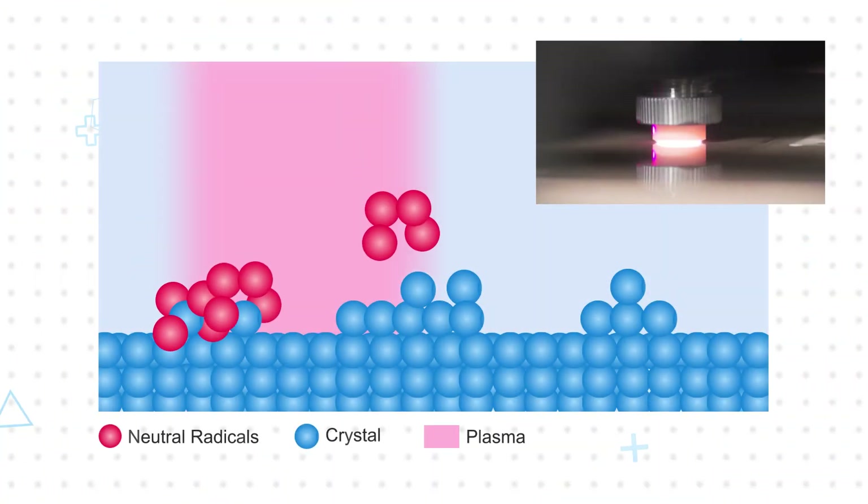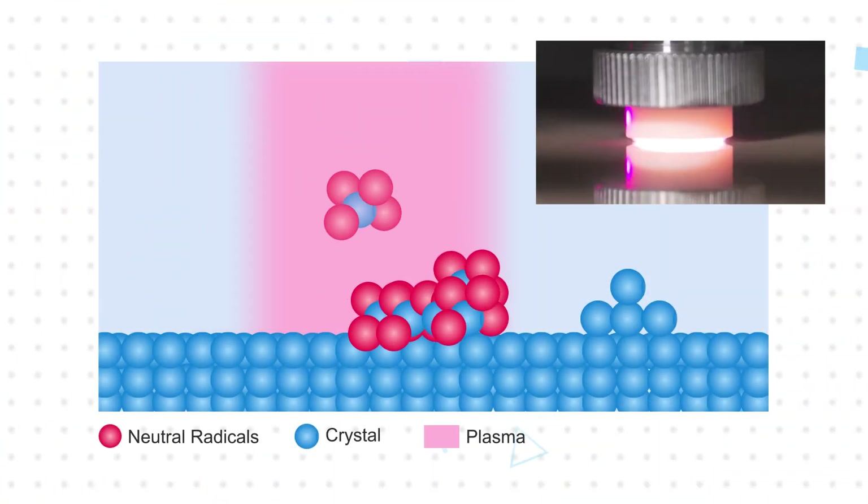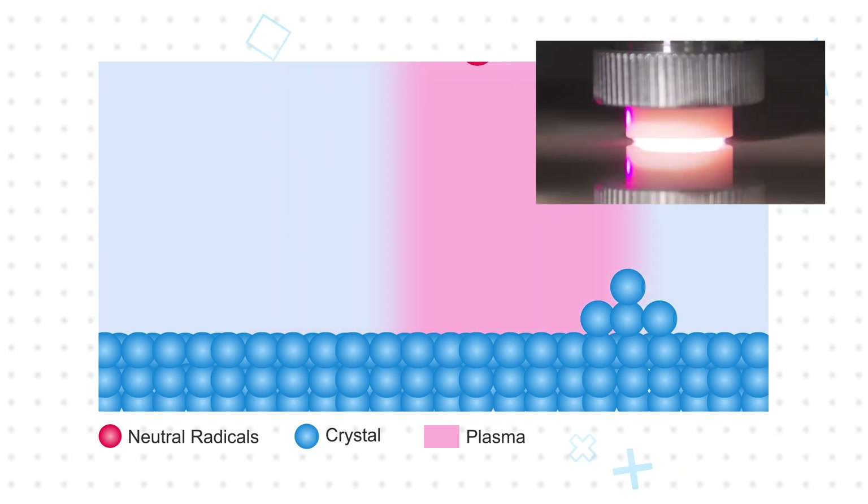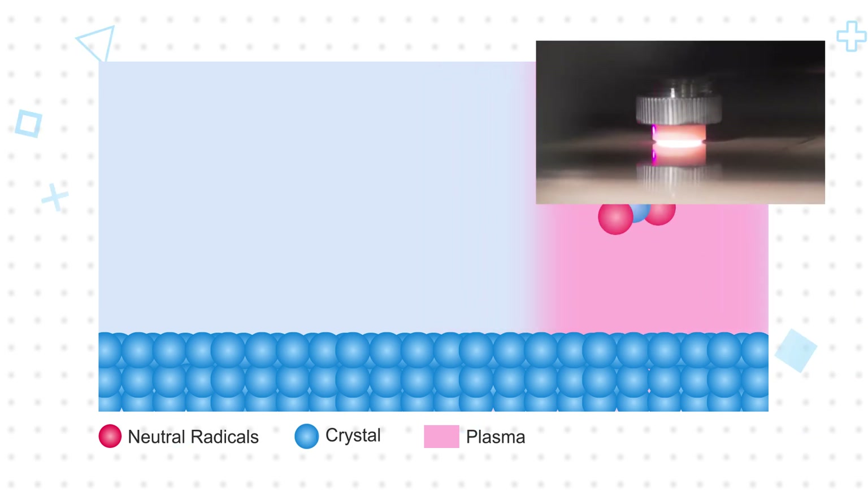Typically, crystals are processed using mechanical means to cut the crystal ingot into wafers and the wafers into blanks. However, it's difficult to process smaller crystals this way, and small physical variations result in large performance deviations. Instead, Kyocera AVX uses plasma chemical vapor machining to achieve extremely low variation in wafer thickness. Then, photolithography is used to create crystals with highly precise dimensions, resulting in tight frequency tolerance.